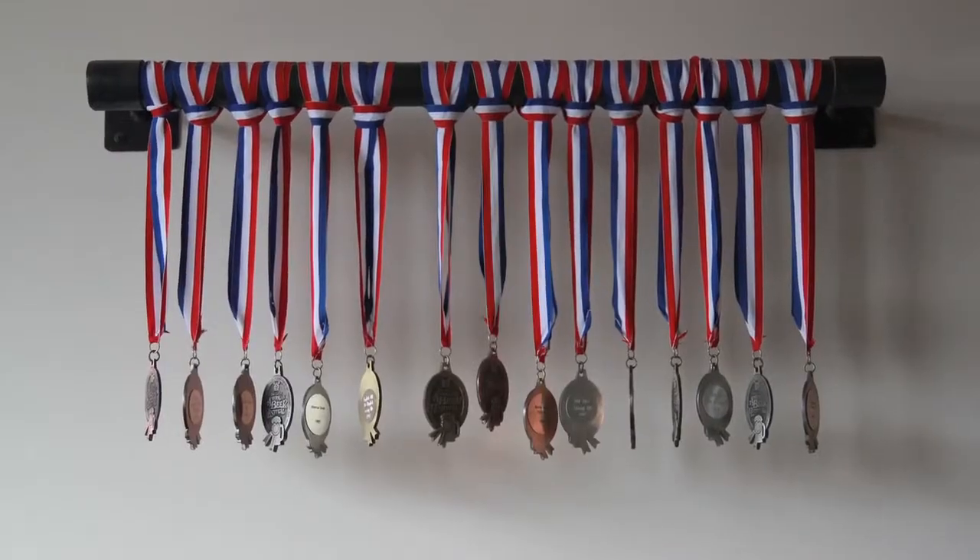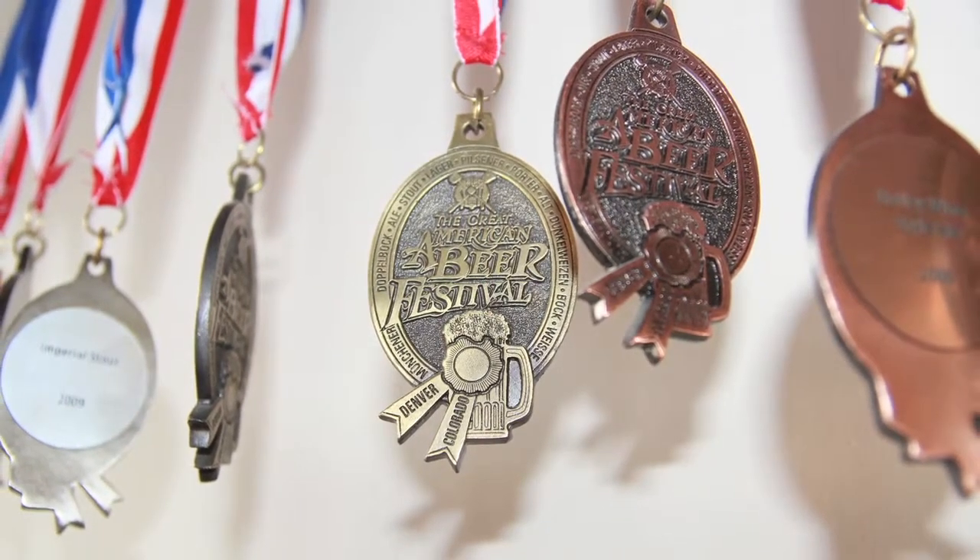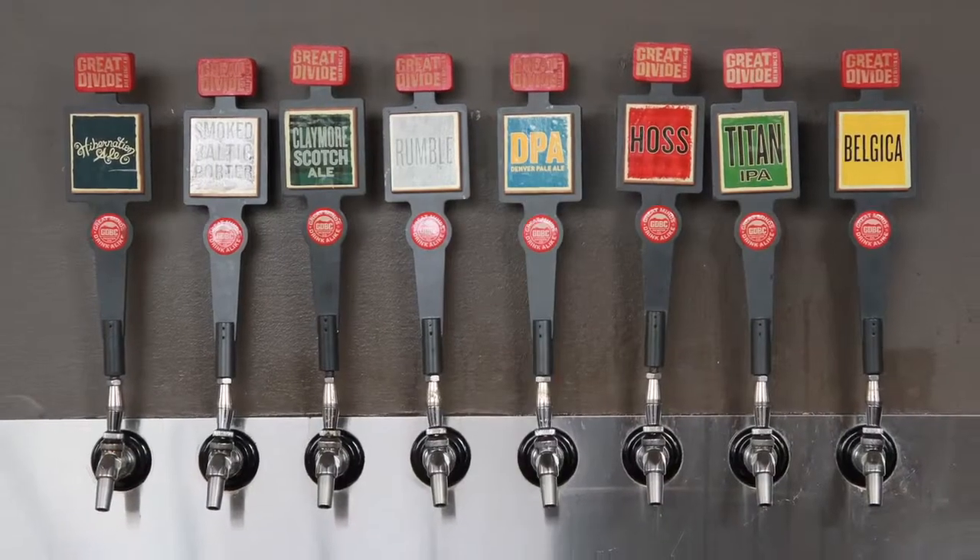Talk a little bit about some of the other beers you do, because I feel like I'm sitting in Michael Phelps' bathroom — we've got gold medals and bronze medals everywhere. Clearly you guys know what you're doing. Besides Yeti, what are your strong suits? Titan IPA is our best-selling beer. It's pretty hoppy — 65 IBUs, 7.2% India Pale Ale. That's the workhorse for us, the high-volume beer. We're known for balanced beers, but still pretty edgy, a little flavor-forward.